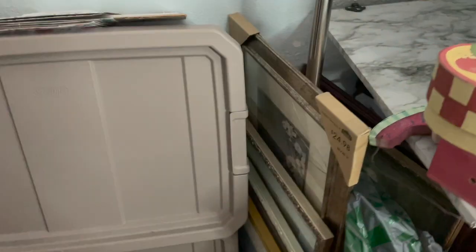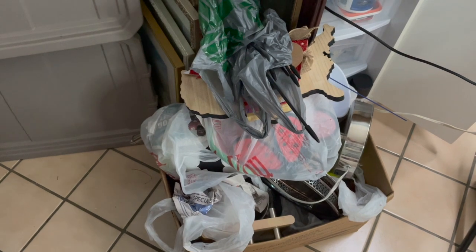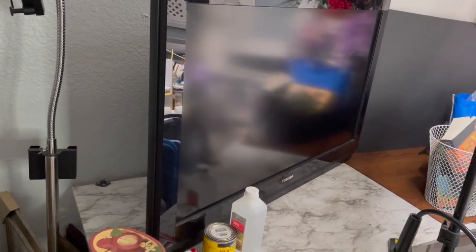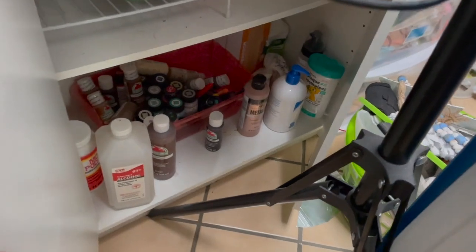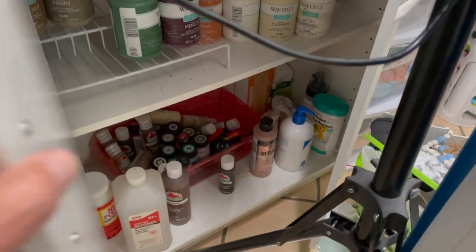In this corner I keep large picture frames and things like that. This little stack here is thrift hauls — things I'm waiting to use. I keep a TV right here so I can watch while I'm crafting. Down here I've got drawers with paints, glues, spray paints, and all kinds of stuff. In this cabinet I've got all my chalk paints and acrylic paints with little stacking shelves to keep them nicely organized.